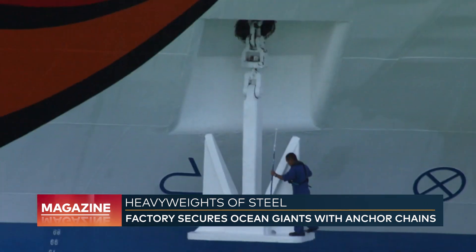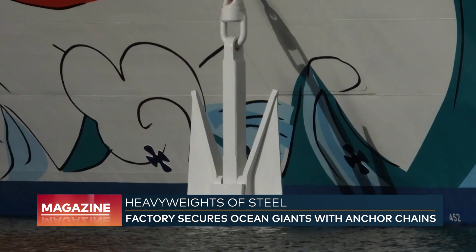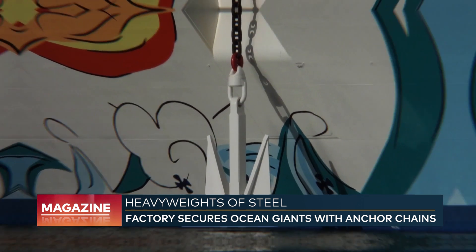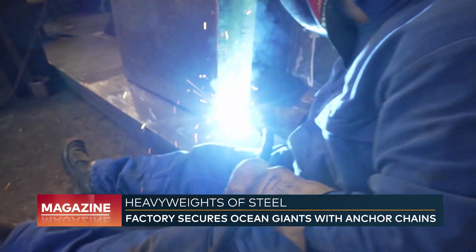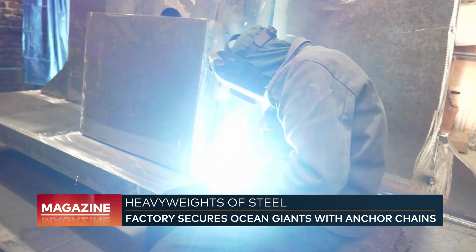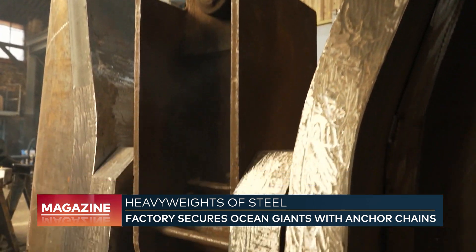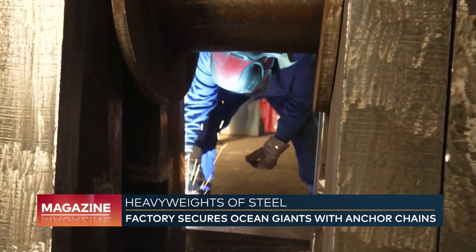In addition to the large shipyards, smaller shipbuilding companies are also customers of the chain factory. Depending on their size, the anchors cost between 1,000 and 80,000 euros. The employees here can produce about 30 to 50 pieces per month. Currently, they are working on two colossi for another cruise ship — each weighing over 17 tons.